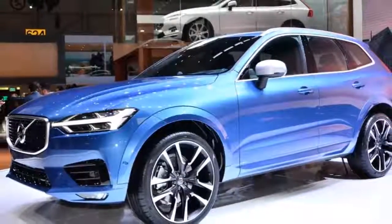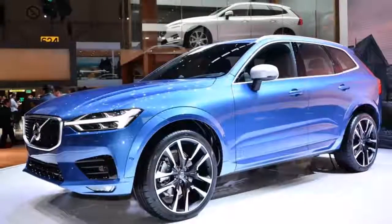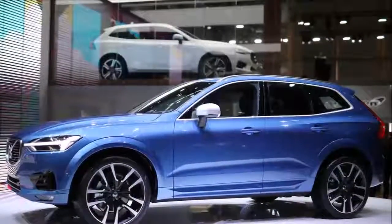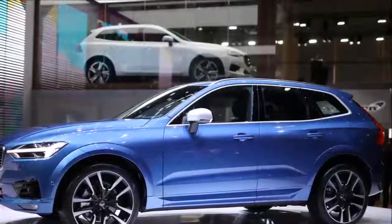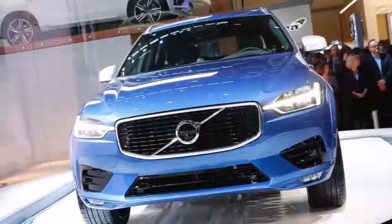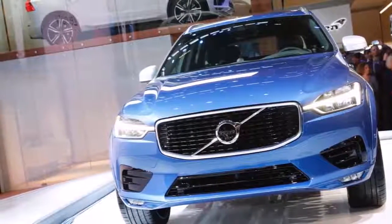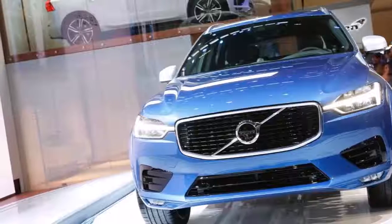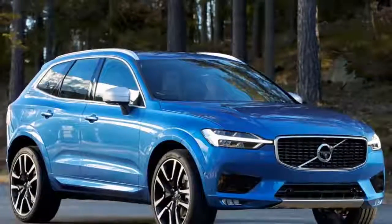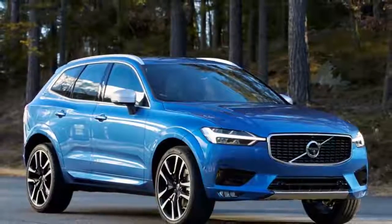The XC60 will compete against the likes of the Audi Q5, BMW X3, Jaguar F-Pace, Mercedes GLC, and Porsche Macan. And at the very least, it's got the premium good looks to go toe-to-toe with its rivals. The XC60 is an SUV not designed to look down on others but to drive, said Thomason Genlach, senior vice president of design at Volvo Car Group.